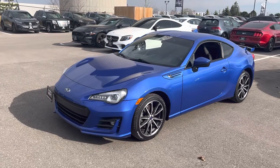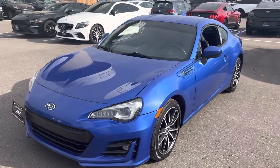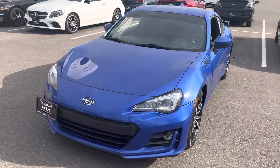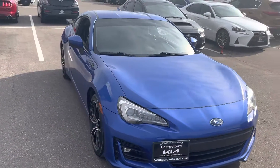Hey, good afternoon. It's Cameron McCullough coming to you live from Georgetown Kia Product Advisor. Just wanted to let you know that we are very grateful that you inquired on our 2018 Subaru BRZ Sportstech.